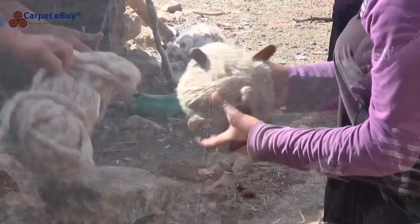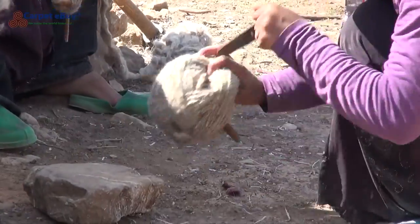Others of the Bakhtiari people live in settlements as farmers or artisans.